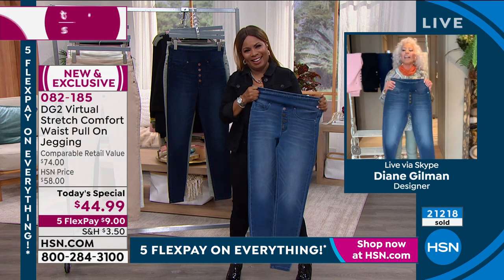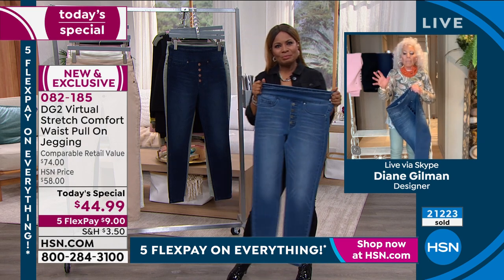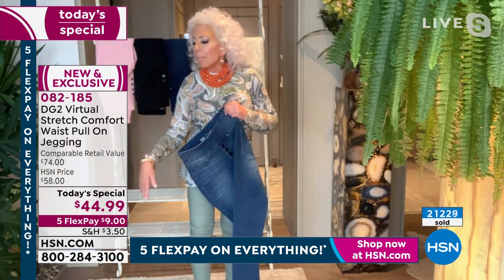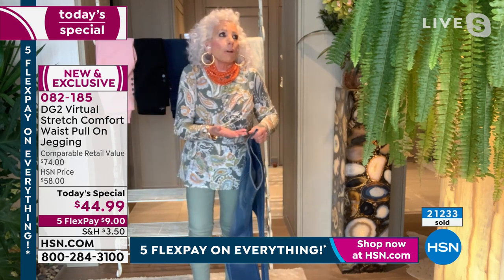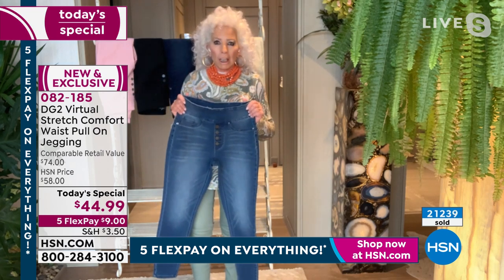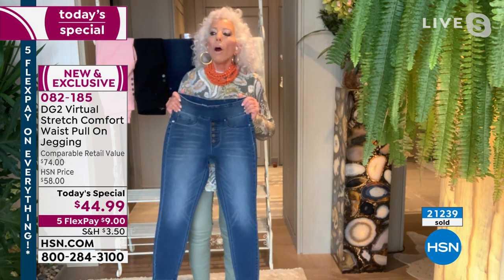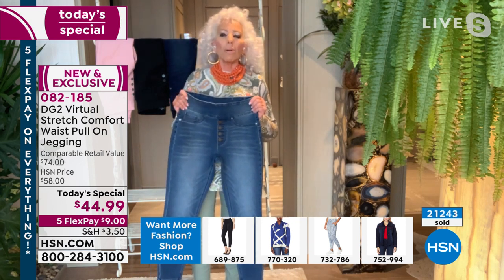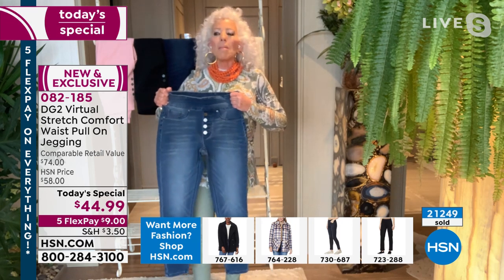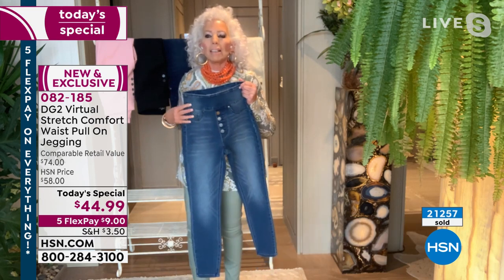I used to be a football widow. You couldn't get him off the couch. I would get dressed up, call my girlfriends and say let's go out. He wouldn't even notice I was gone for three or four hours. You want your convertible jeans no matter what you're doing — sitting on that sofa screaming with your husband, or deciding you're going to get dressed and go out with the other football widows and have a good day of shopping and eating.